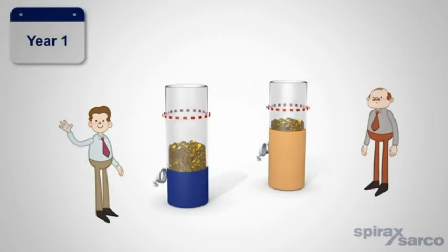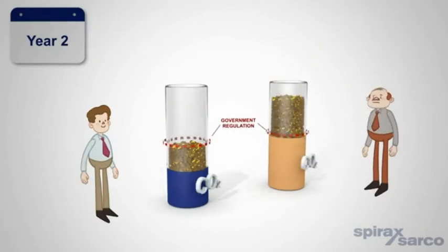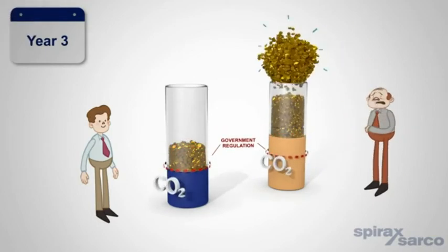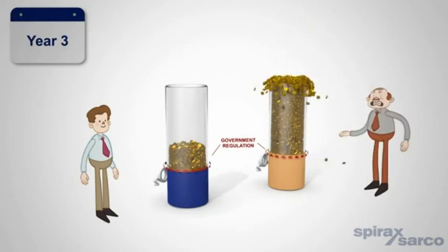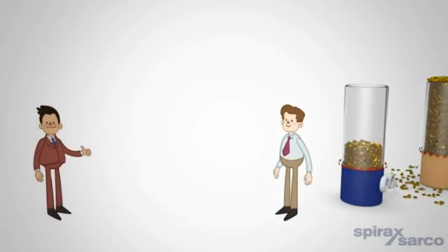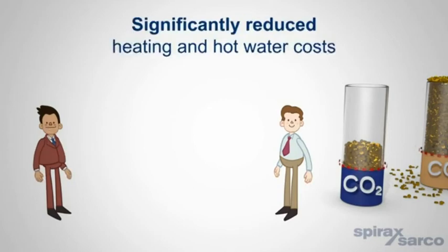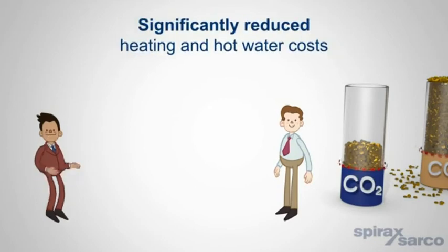The cost of ownership of the inefficient system increases as maintenance and energy costs go up year on year, whilst also widening the gap between CO2 output and legal emission requirements. Whereas Bob's finance manager James is happy because the EasyHeat system has paid for itself within three years of installation and has also significantly reduced heating and hot water costs.